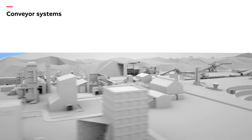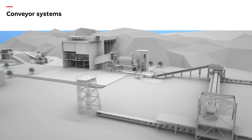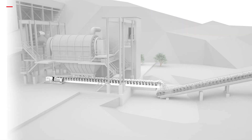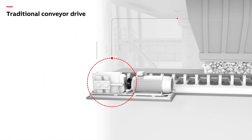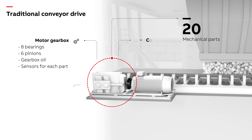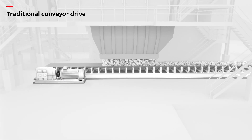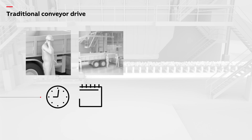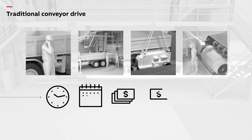In a mine, a medium power belt conveyor is used to shift rock or coal. A conventional geared conveyor drive system used to drive the belt has over 20 mechanical parts, including bearings, pinions, couplings, and brakes. If not regularly maintained, the parts wear out and the system will fail. With the conveyor out of action, costs start to rise — not only the expense of removing and repairing the geared drive, but the cost of the process interruption soon mounts up.